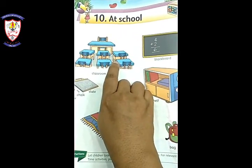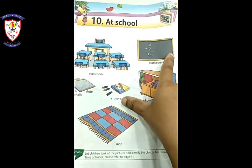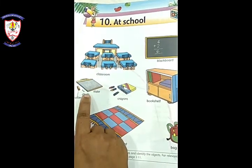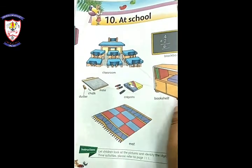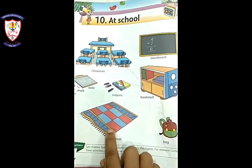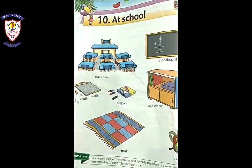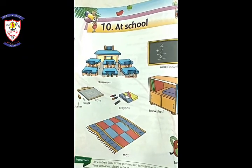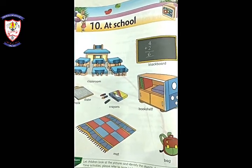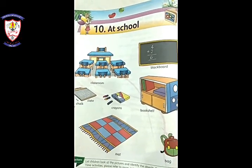This is our classroom. This is our blackboard — instead of blackboard, we are using whiteboard. This is slate. This is chalk. This is duster. This is crayons. This is bookshelf. This is mat. And this is your bag. But in the classroom I showed you, there is no bag, no bookshelf, no crayons, and no slate. Why? Because you are not in school.